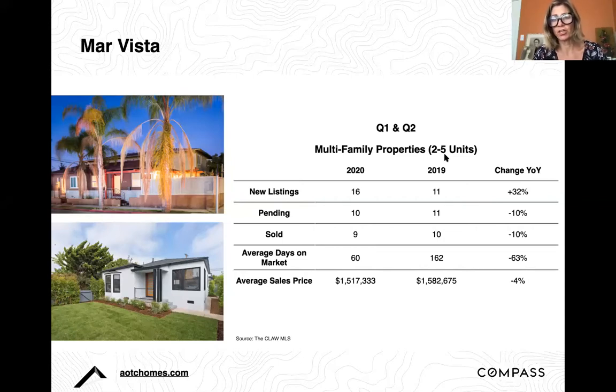In Mar Vista, comparing Q1 and Q2 2019 to Q1 and Q2 2020, the volume of listings actually went up, while pending and sold sales went down a little but not too much. The average days on market went down, and prices went down by just 4%. Mar Vista remains a really strong market. The Baldwin Hills area saw prices go up 24% — that area is seeing so much growth in every way, including infrastructure, and it's amazing that even in Q1 and Q2 of 2020 it's outperforming 2019.